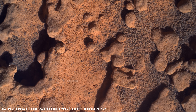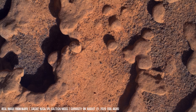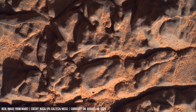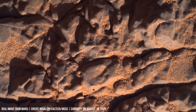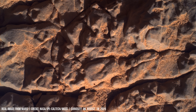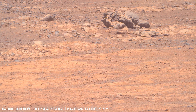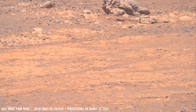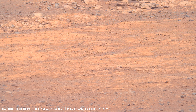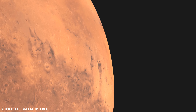NASA scientists remain cautious, but the possibility of fossilized microbial structures drives ongoing exploration. Curiosity continues climbing Mount Sharp, where carbonate rocks could trap biosignatures. The final frame lingers on a cracked boulder, symbolizing humanity's first steps into Mars's deep past.